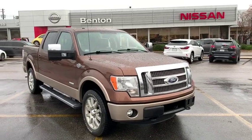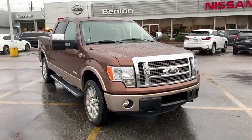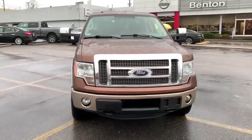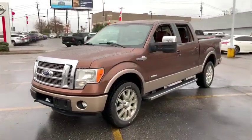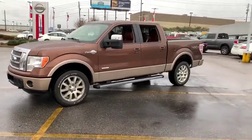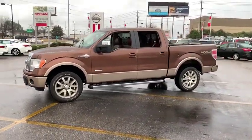Take a ride in the 2012 Ford F-150. A Ford F-150 knows how to handle any situation. It's built to follow orders. No whining. This vehicle has less than 75,000 miles.